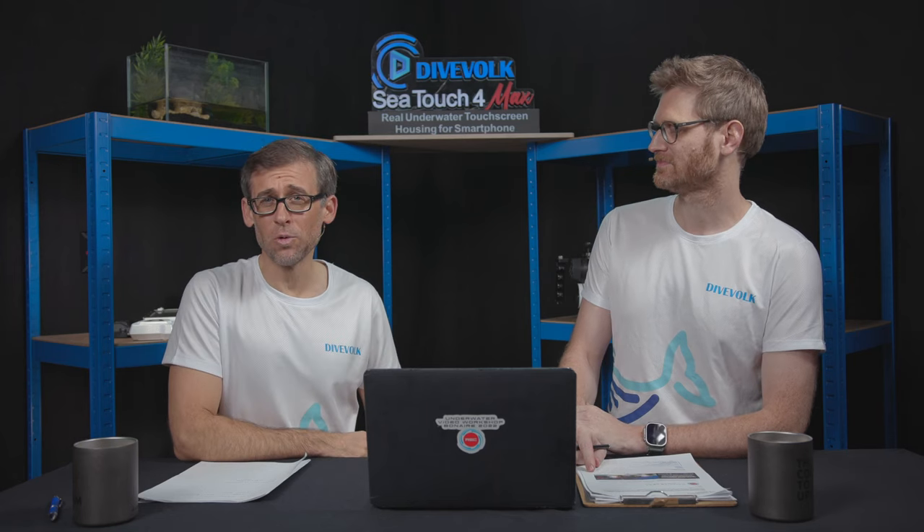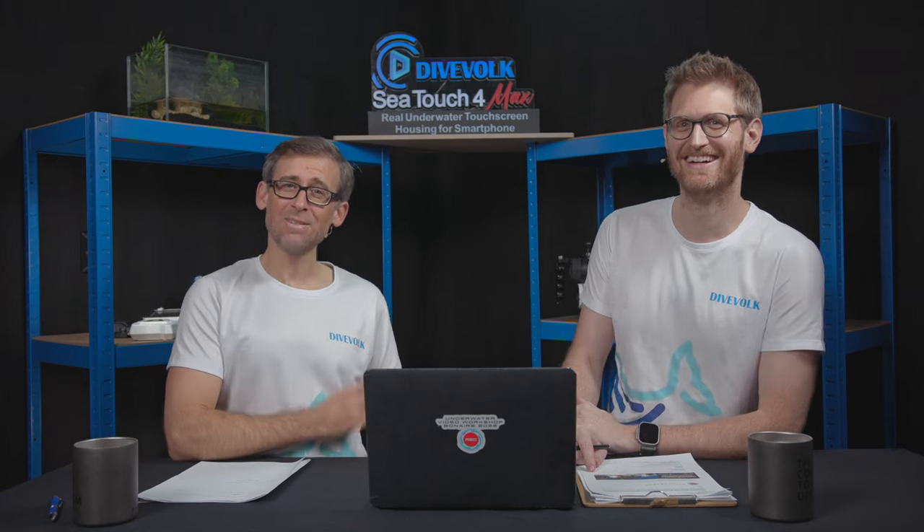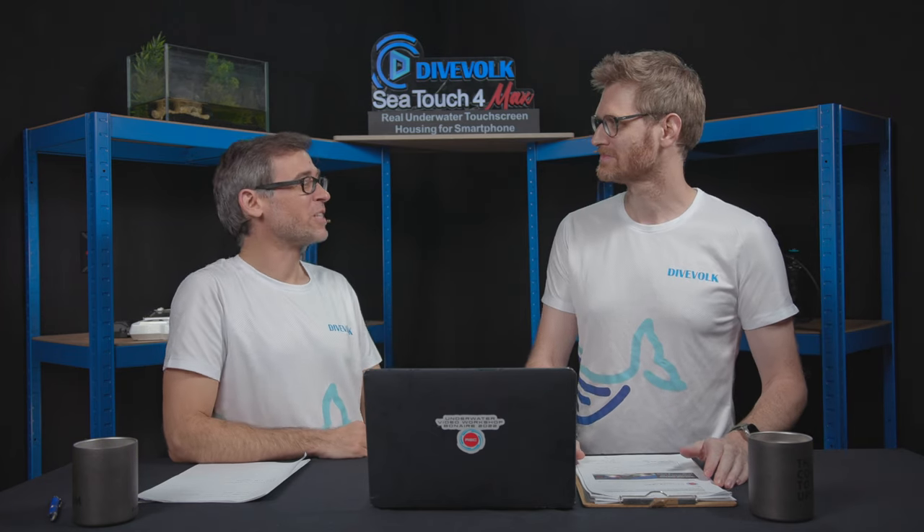Welcome back to the channel and yet another episode of reviewing your underwater films with the awesome Matthias and Sebastian. Thank you for tuning in again — we're going to be watching and reviewing another one of the submissions that we received for the series.